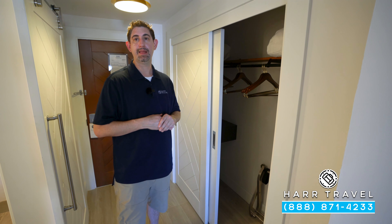Now we're headed into the bathroom. You've got your water closet tucked in the corner with a door that does shut. There's your vanity with a backlit magnifying mirror and a brightly lit backlit mirror as well, storage underneath, and full-size bath amenities from the Red Lane Spa.